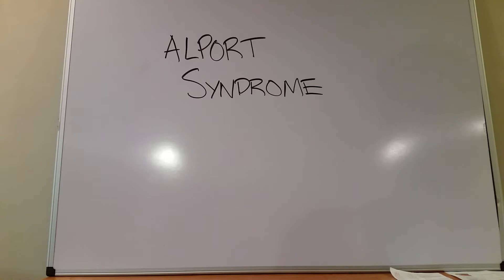So what is Alport syndrome? In a nutshell, it's a mutation in your type 4 collagen. You probably remember from your cell biology or histology course that type 4 collagen is important because we have it in our basement membranes and basal lamina.